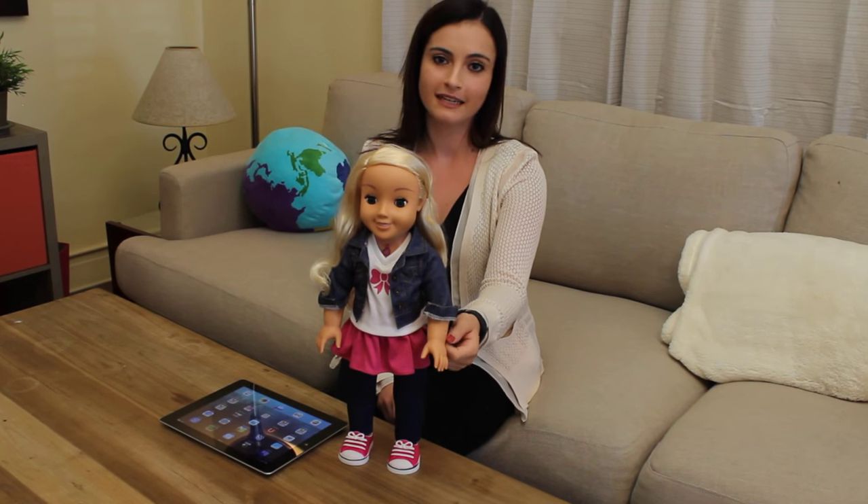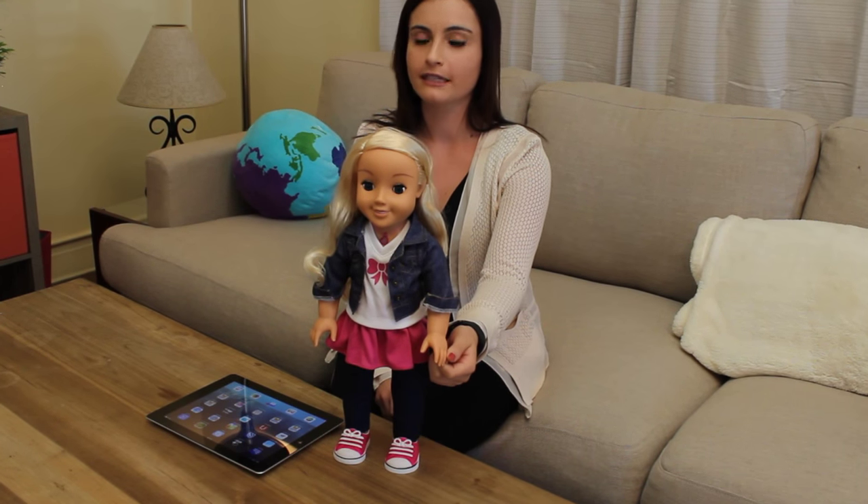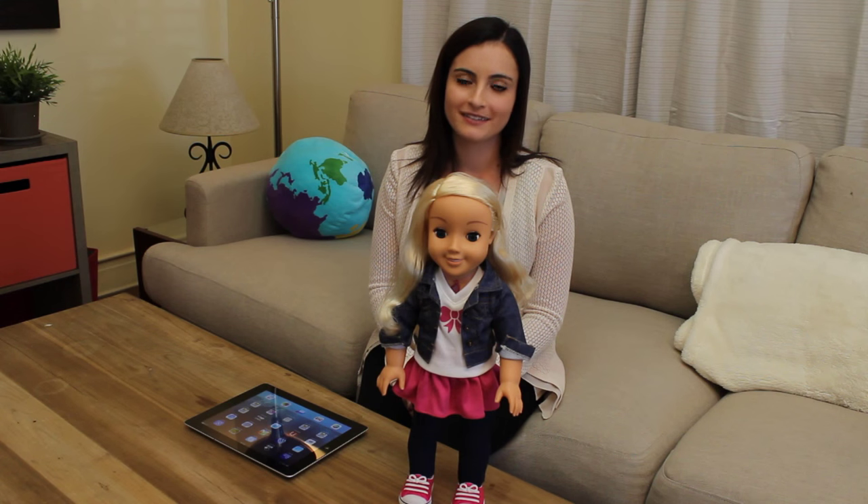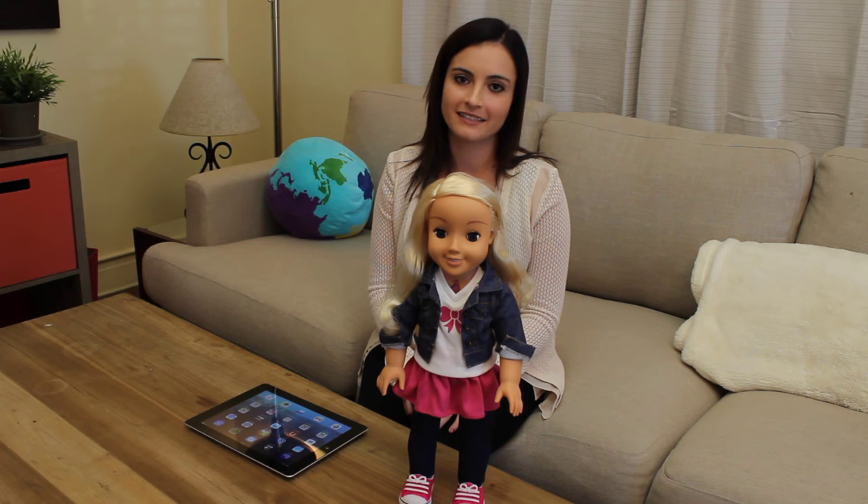She is really easy to set up. She takes three AA batteries and you can download the free app on Google Play or iTunes. Once you've downloaded the app, Kayla is easily connected by Bluetooth.